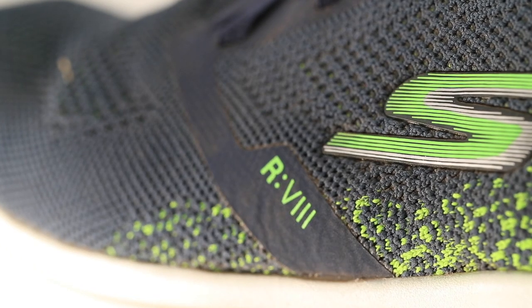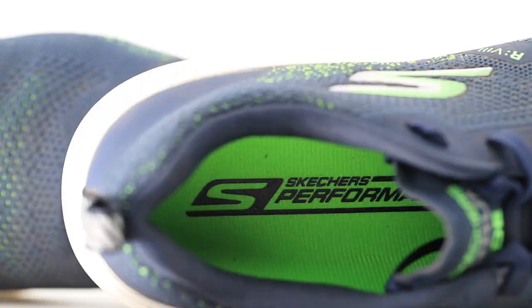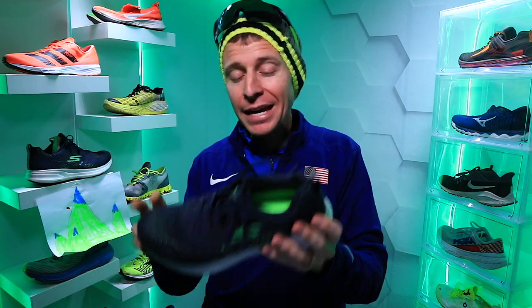My guess is the midsole would last past 300 to 400 miles, but my concern right now is the upper. I can already sense it's not an ASICS, it's not a Mizuno — not even close. We shall see if the $115 price tag stands up to the test of time. Question of the day: who has run in Skechers or bought any Skechers shoe? And part two: who is going to buy a Skechers running shoe in 2020 — whether it's racing, trail, training, or track?